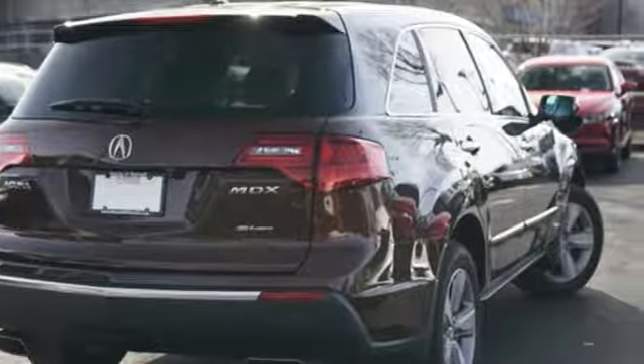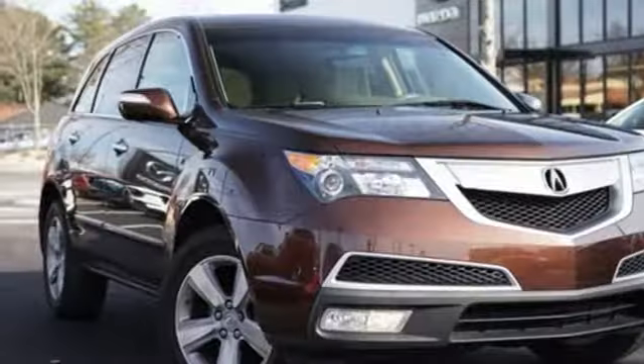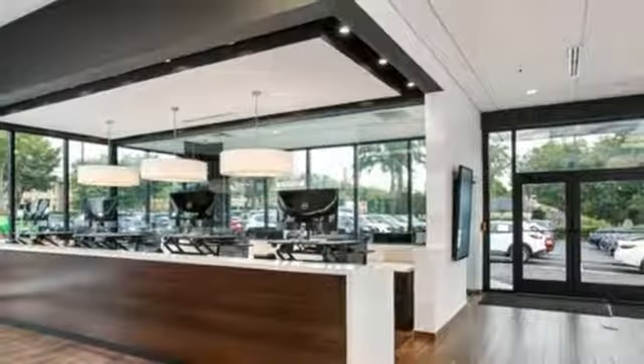Edmunds.com highlights its excellent handling, high safety scores, high-tech toys, powerful engine with decent fuel economy, and relatively large third row seat for a midsize luxury SUV.